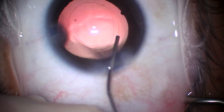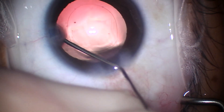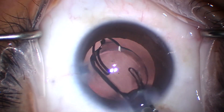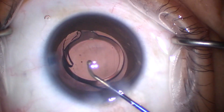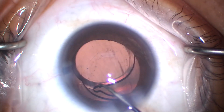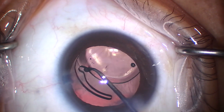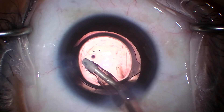Here I'm inflating the capsular fornix with ProVisc. To learn the actual technique, you might watch Jason Jones's videos — I think his is even better than mine. This is a J&J ZCB00. It injects really controlled. I recommend this lens because it's not going to get glistenings as the decades go by, it's got excellent optics, and it is very non-reactive with the capsule. There's very little fibrosis of the capsule against J&J acrylic. So other than some adhesions at the optic-capsule junction, years later you're just not going to have trouble getting this lens out.